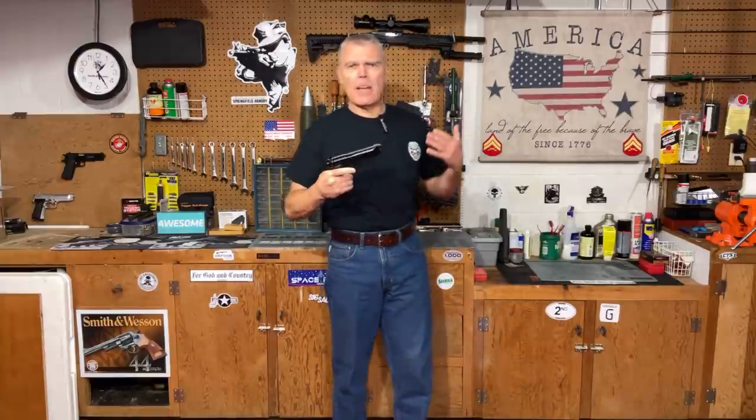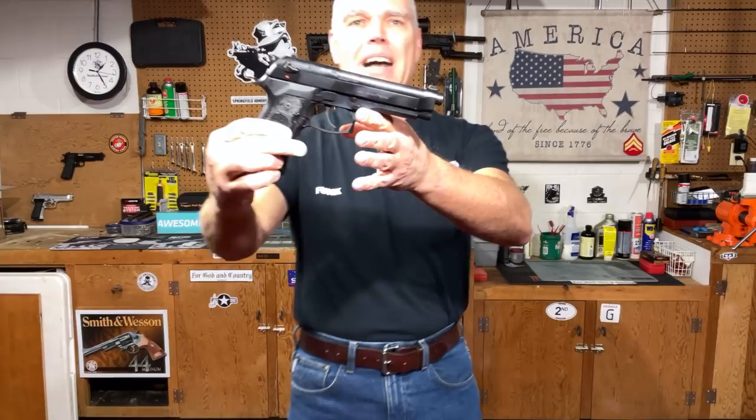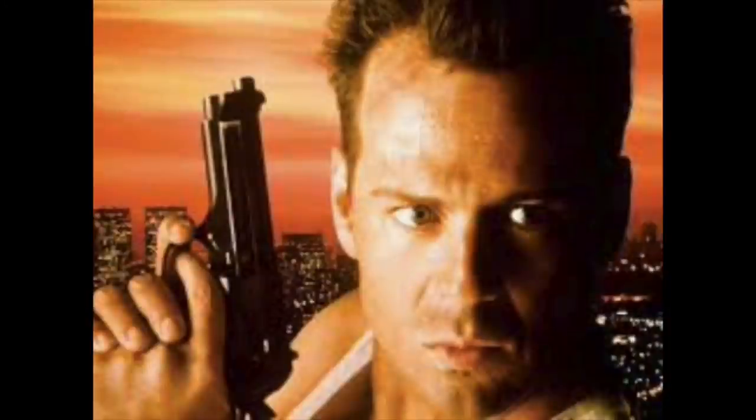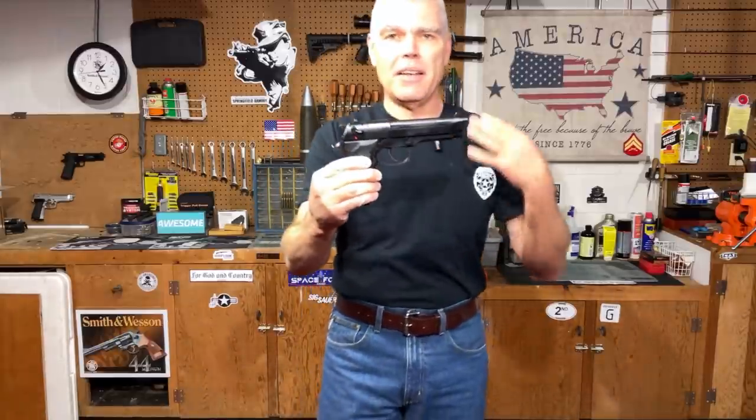In fourth place is the firearm that pretty much made the 1980s when it came to police action movies — the Beretta 92. In those action movies like Lethal Weapon and Die Hard, the cool guy who carried the Beretta pistol never used a holster; it was always just stuck in a waistband. The Beretta pistol in those iconic 1980s action movies was portrayed everywhere — you almost can't watch a police action movie from the 1980s without seeing Beretta pistols all over the place. It is a very good pistol in its own right, and in this context, it earns fourth place.